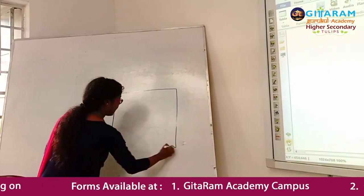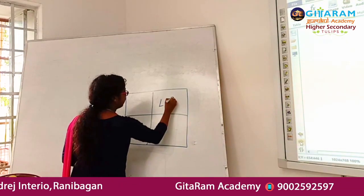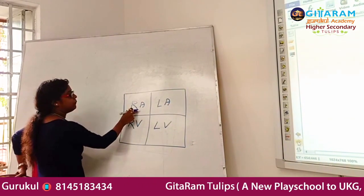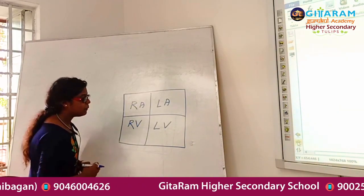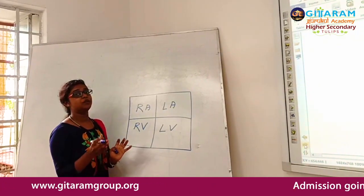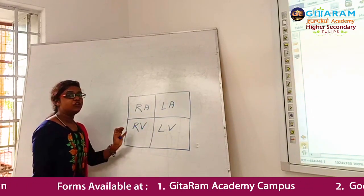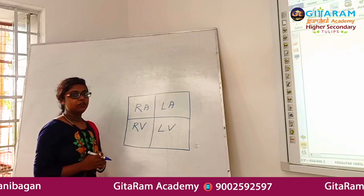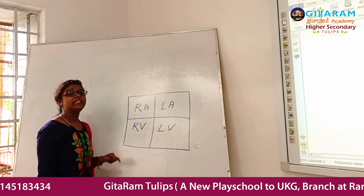Now let's discuss the working mechanism of the heart. Our heart has four chambers: left atrium, left ventricle, right atrium, and right ventricle. Blood is circulated in the human body through the contraction and relaxation of the cardiac muscle that makes up the heart. The two atria contract and relax together, and this contraction is immediately followed by the contraction of the two ventricles.